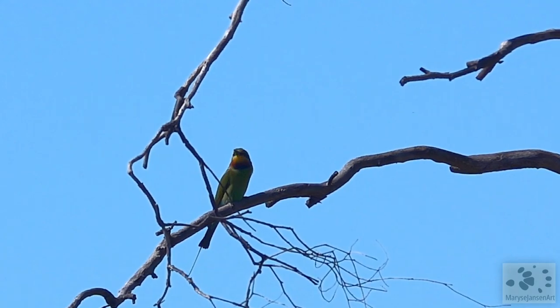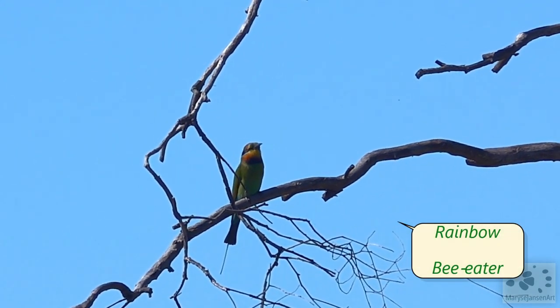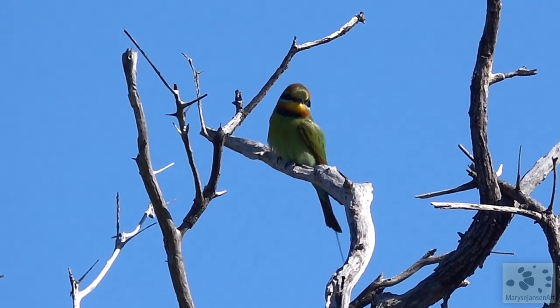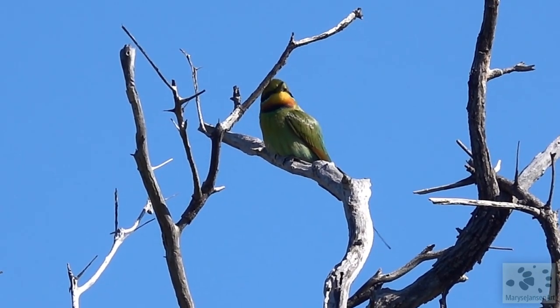Look at this rainbow bee-eater, a beautifully colored bird which I sometimes see in my area during summer when they migrate south, but here in the north they are much more common.